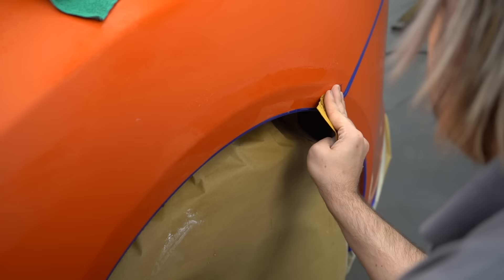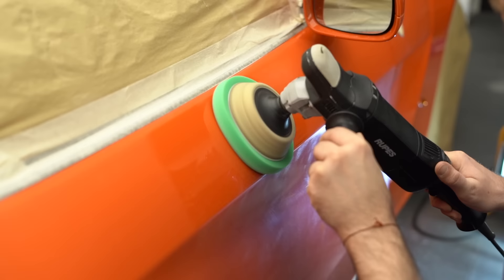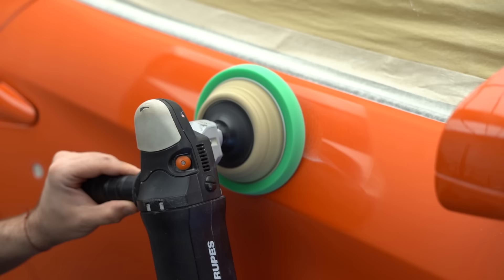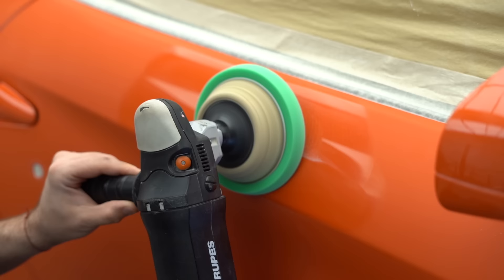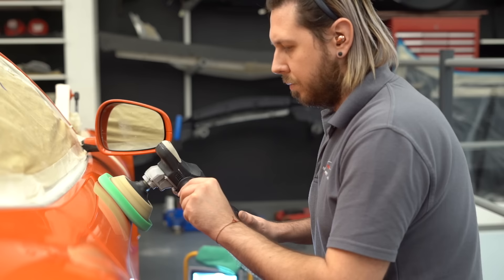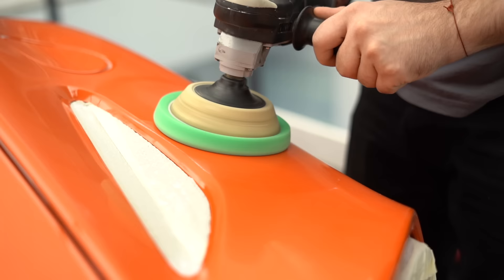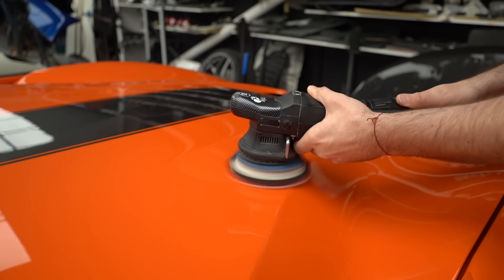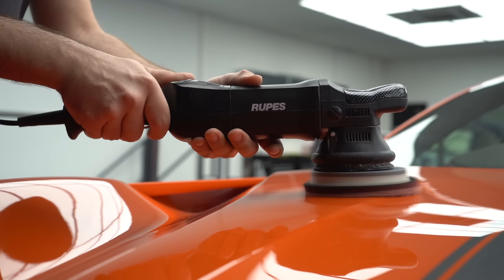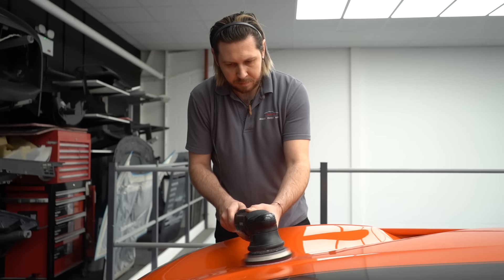That's not the end of it though. The paint is effectively now covered in sanding marks, so they need to be removed. This is done by polishing - first using a rotary polisher to remove the sanding marks. Then it starts to restore the gloss of the paintwork and those fantastic reflections start to shine through. It's crucial that Daniel doesn't miss anything when doing this, as it will stick out like a sore thumb when the car is finished. Already the car is starting to shine like a Ferrari should. Next, a DA with a microfiber pad is used to further refine the paint, removing fine scratches and holograms that might be left over. This process is carried out all over the car.